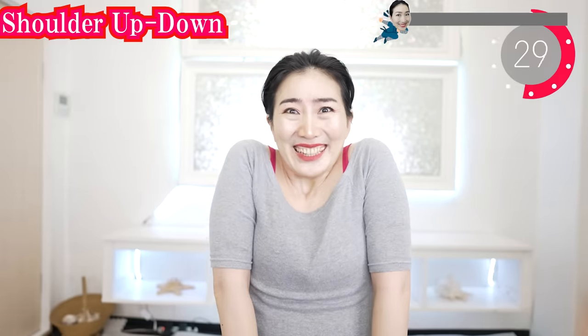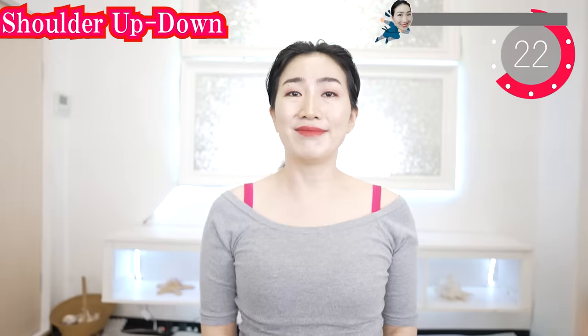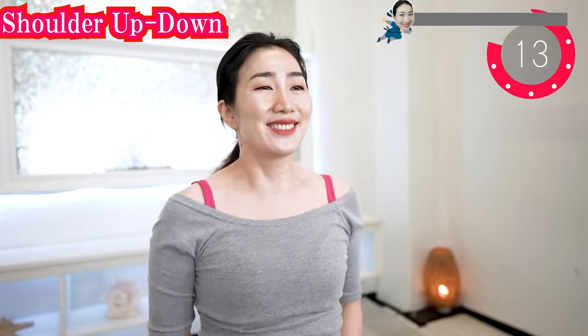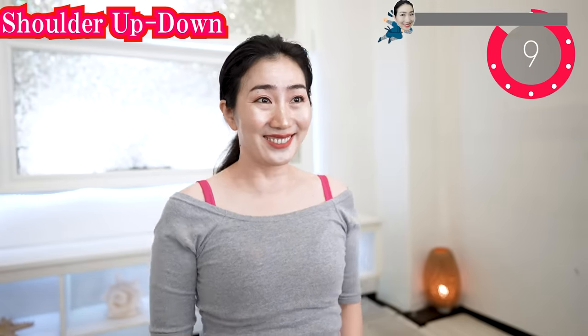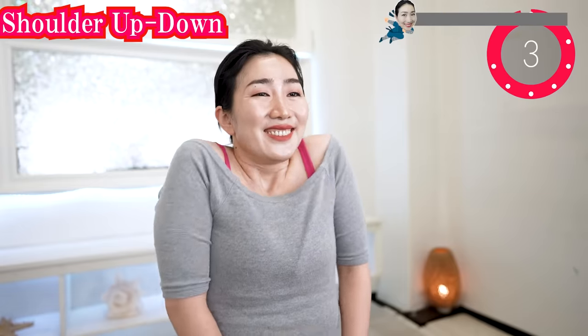Bring your shoulders closer to your ears and breathe in. And breathe out. Put your hands together and stretch. Breathe in. And breathe out. And breathe in. Stretch.